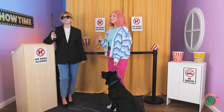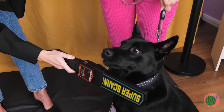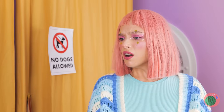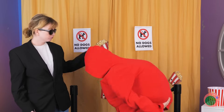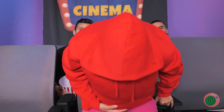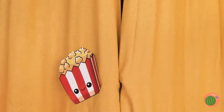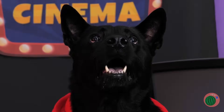This cinema takes security seriously. Sorry, ma'am. No dogs allowed. But she's got some tricks up her sleeve. Chilly, sir? Well, enjoy the movie. Still, let's keep an eye on things. A werewolf! Wait, no. She snuck her dog in. What a good boy.